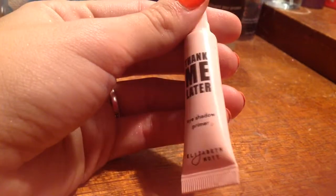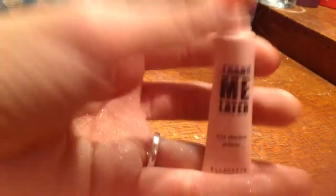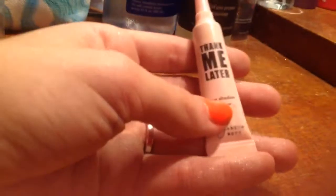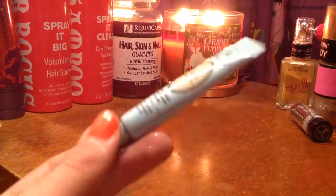I have a Thank Me Later Eyeshadow Primer. I think I'm just gonna keep it, because it's a little sample size from Ipsy. It's kind of icky looking because I don't really want to give it away to anybody, but I don't want to throw it away either. This is the Shadow Insurance, and I'm gonna keep this too.